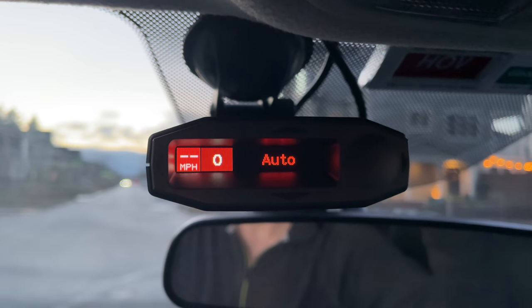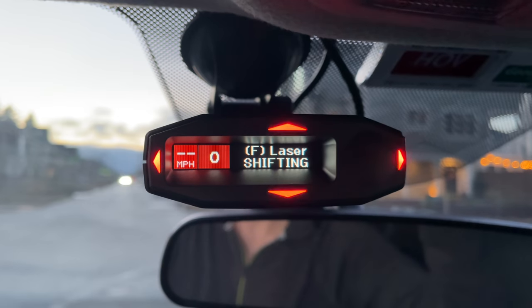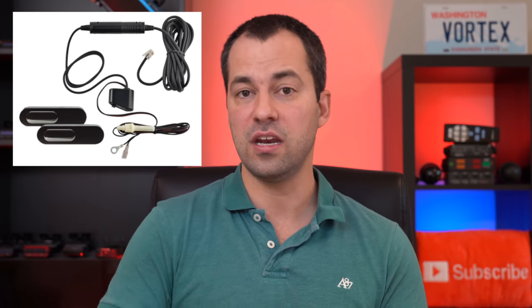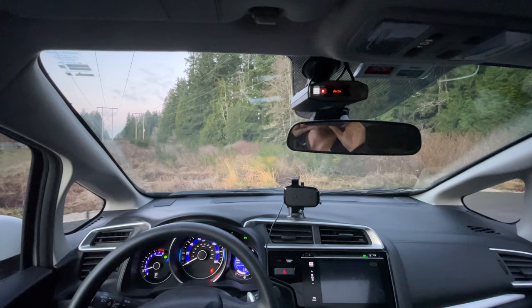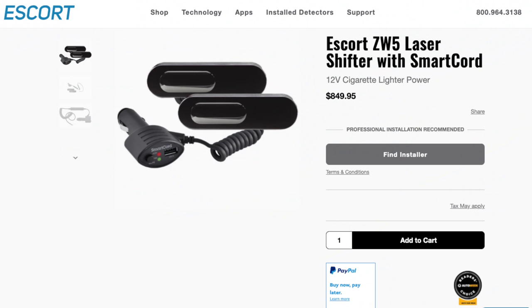There are two different versions of the ZW5 depending on what type of power cable you want. The easier solution is the cigarette lighter option — you plug it into your cigarette lighter, plug that cable into your radar detector, and the communication is handled through that cable. If you want an even cleaner installation, you can get it hardwired into your fuse box, leaving the cigarette lighter open for other devices. Both options retail for $850.